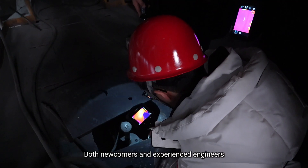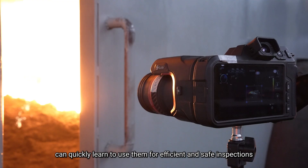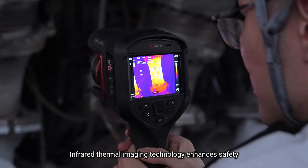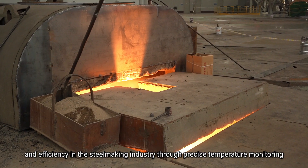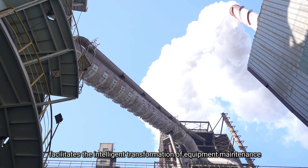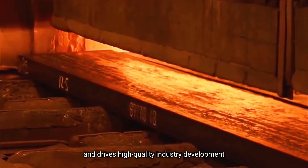Both newcomers and experienced engineers can quickly learn to use them for efficient and safe inspections. Infrared thermal imaging technology enhances safety and efficiency in the steelmaking industry through precise temperature monitoring, facilitates the intelligent transformation of equipment maintenance, and drives high-quality industry development.